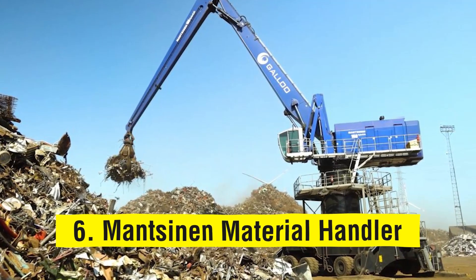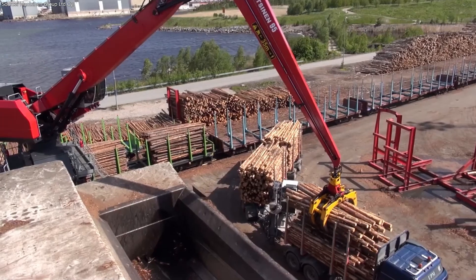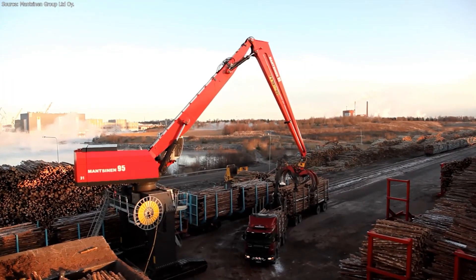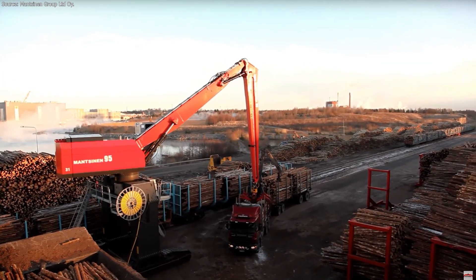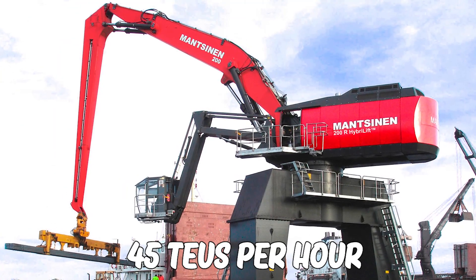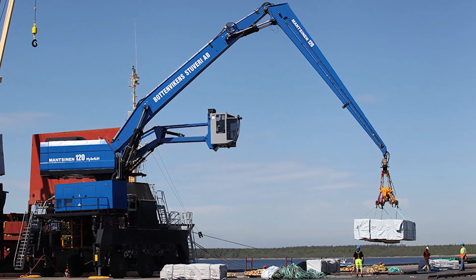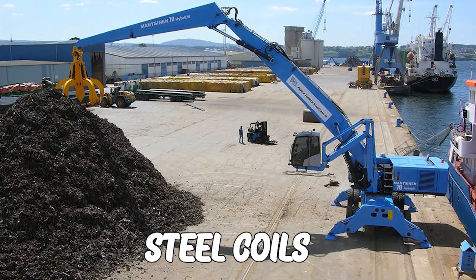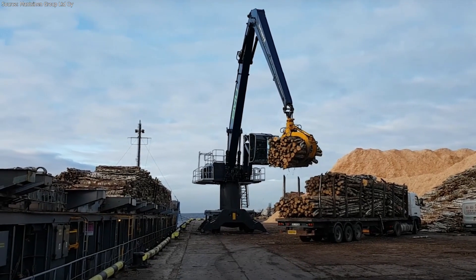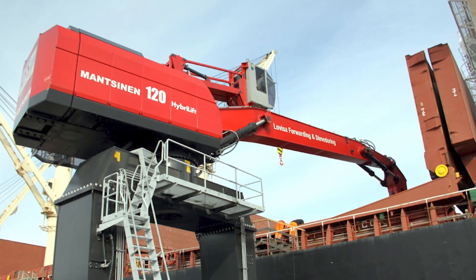Number 6: Mansonin Material Handler. The Mansonin 200R is a new crane that offers greater flexibility than traditional port cranes. In addition to bulk goods, this machine can lift full containers up to 5x4 and has a capacity of more than 45 TEUs per hour. Various attachments can be installed to accommodate other general cargo, such as steel coils and traditional bulk goods. The operator can pick from three fixed positions for the best view from the cabin.